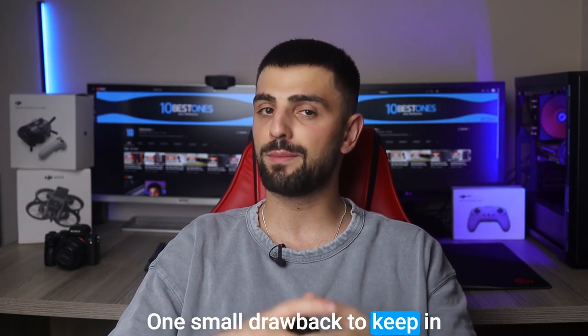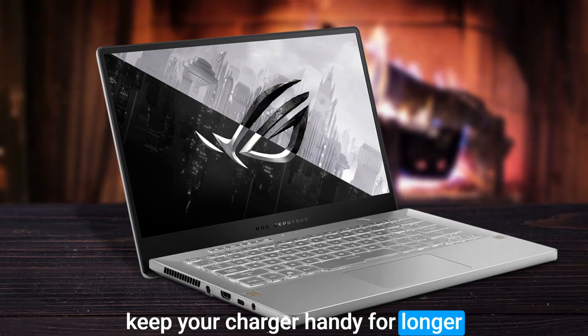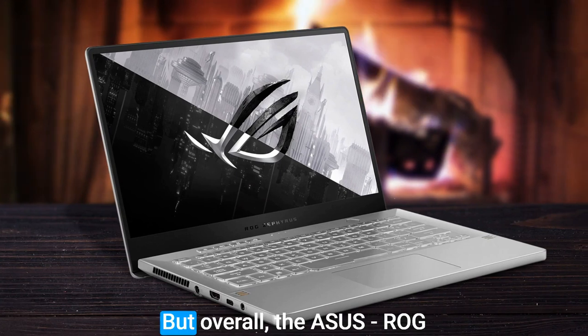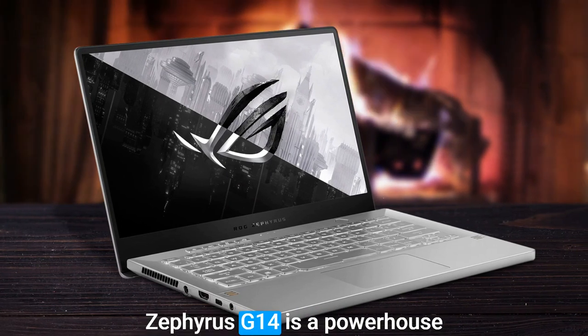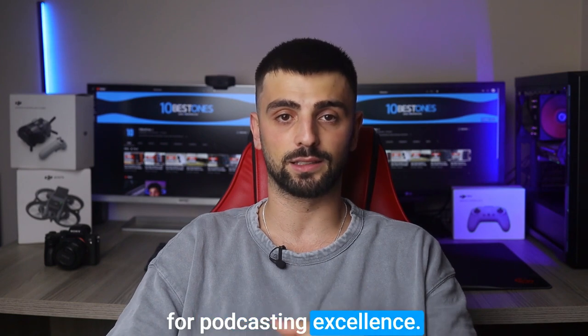One small drawback to keep in mind is that the battery life could be better, so you might need to keep your charger handy for longer recording sessions on the go. But overall, the Asus ROG Zephyrus G14 is a powerhouse that packs the punch necessary for podcasting excellence.